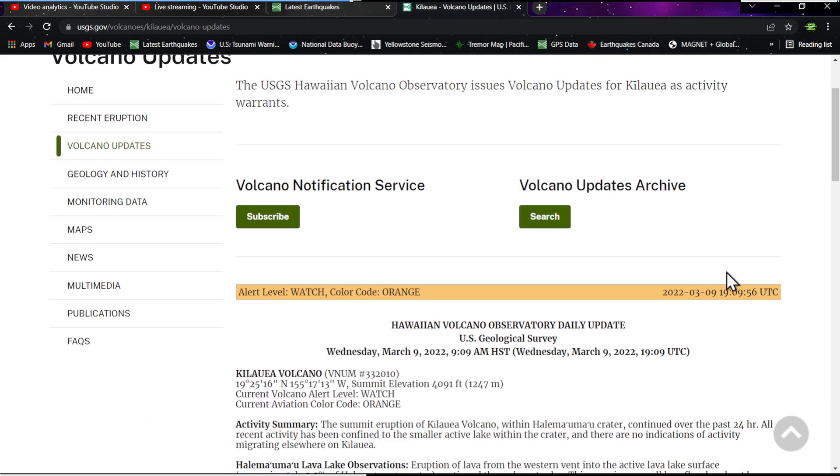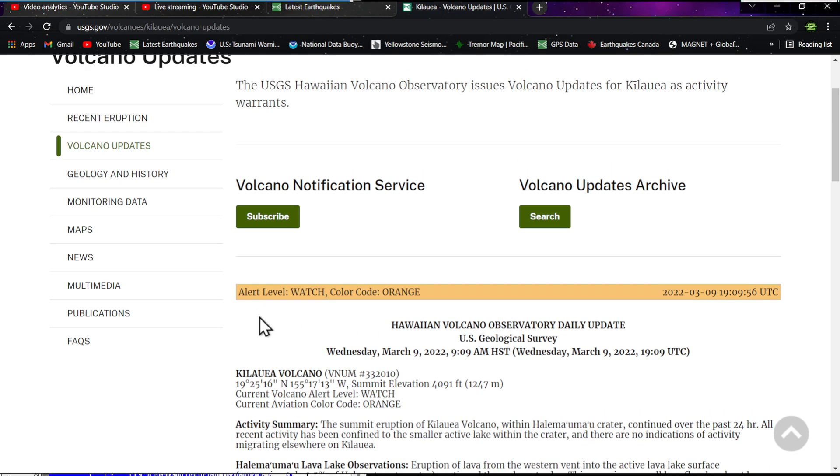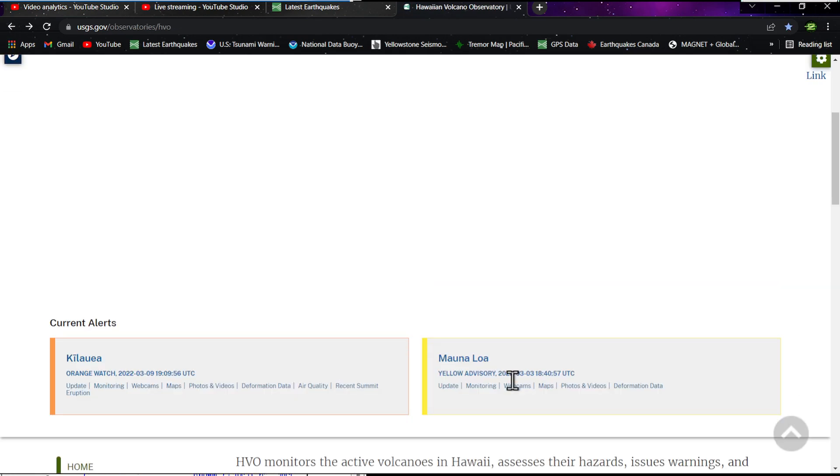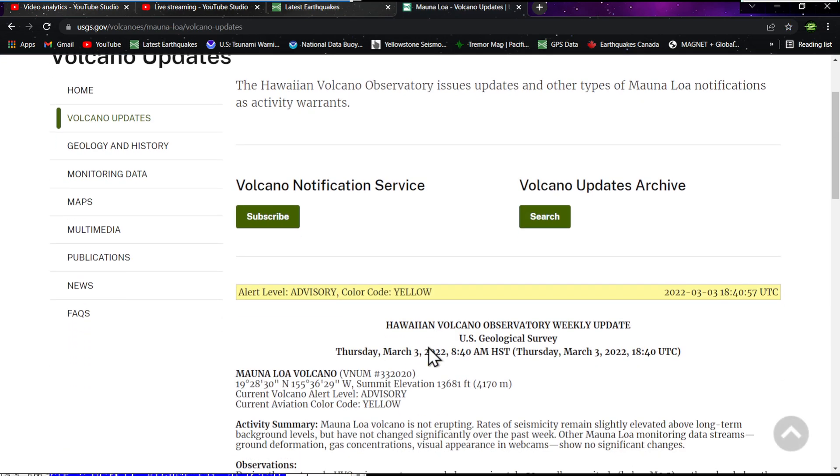From the Hawaiian Volcano Observatory for March 9th: the summit eruption of Kilauea volcano within the crater continued over the past 24 hours. All recent activity has been confined to the smaller active lava lake within the crater, with no indications of activity migrating elsewhere. It's been pausing and then kicking up again repeatedly. As for Mauna Loa, the latest update was from March 3rd.